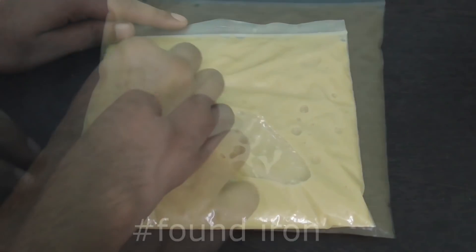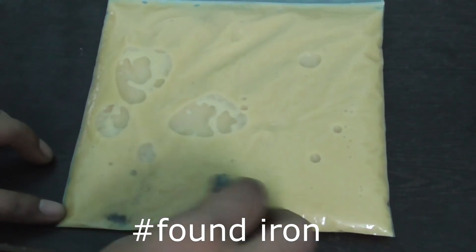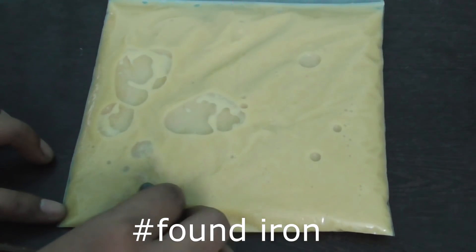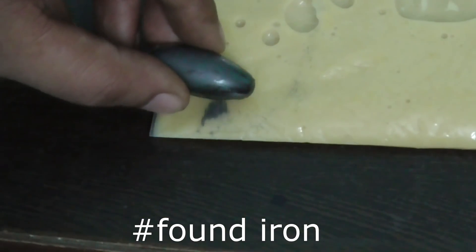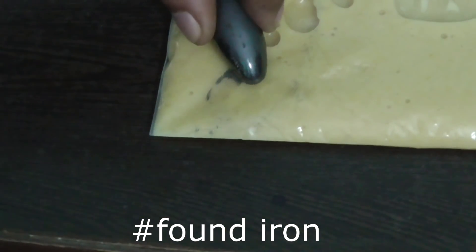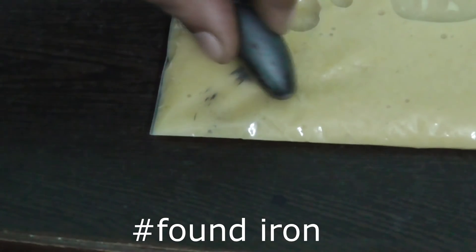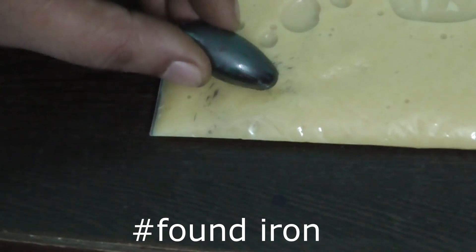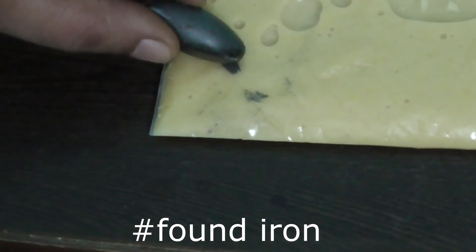I'm going to do it again. Now you can see we have extracted the iron from the cornflakes. You can see as I am moving the magnet, the iron particles in the cornflakes are also moving. So this is the proof that we have extracted all the iron from the cornflakes.